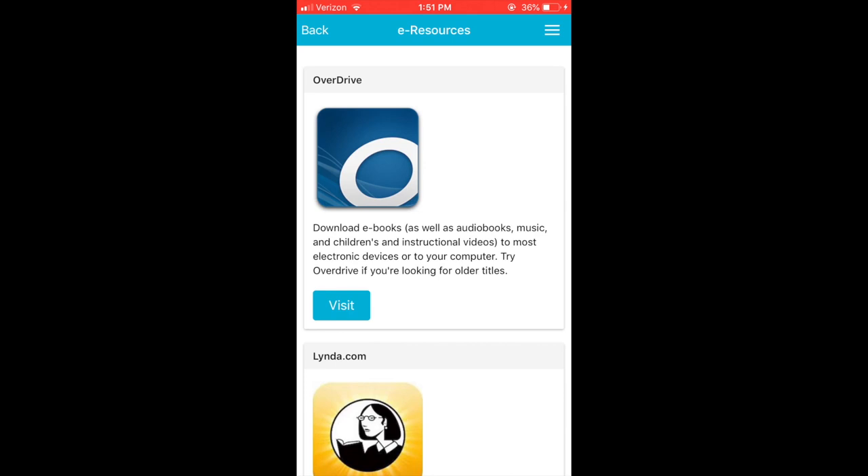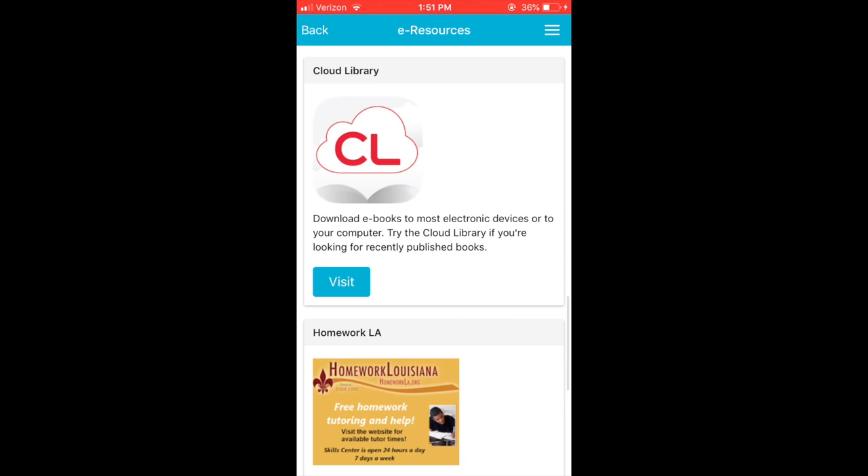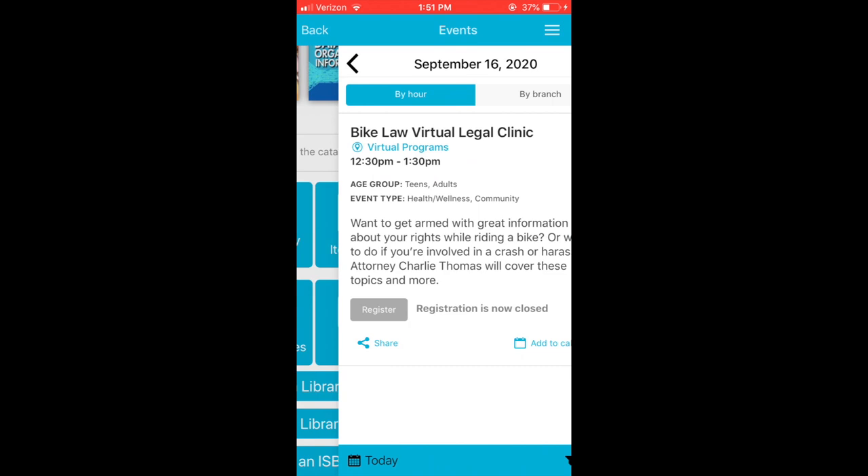Access some of our great online and electronic resources like OverDrive, Libby, Flipster, Hoopla, Cloud Library, Homework Louisiana, and Freegal.